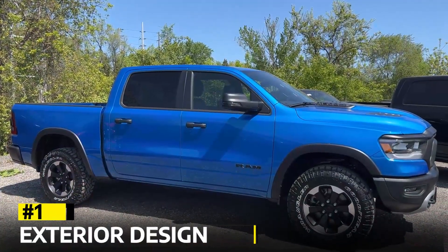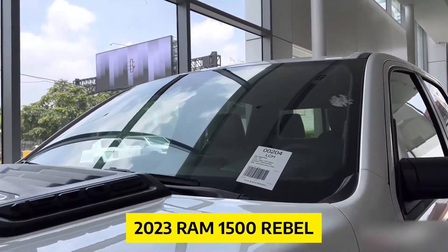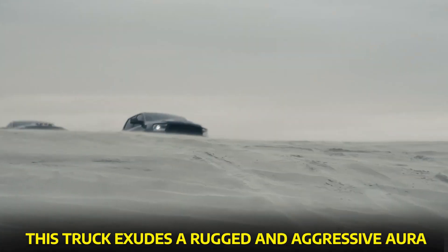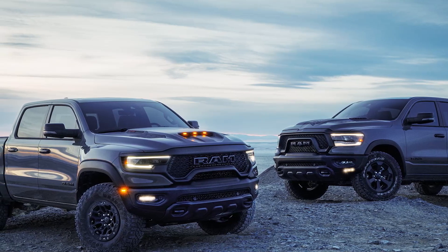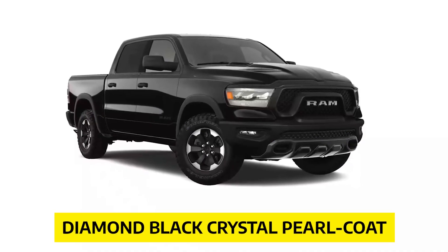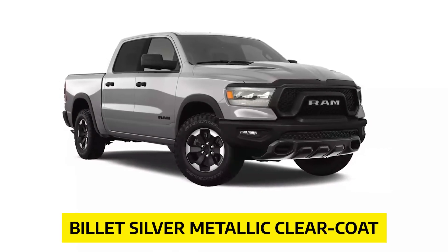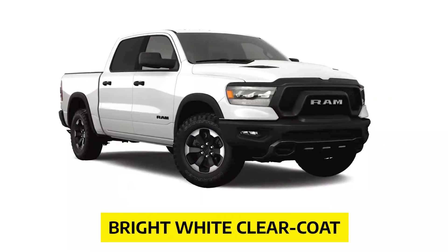Exterior Design. Let's start by taking a closer look at the exterior of the 2023 Ram 1500 Rebel. With its off-road DNA, this truck exudes a rugged and aggressive aura. The 2023 Ram 1500 Rebel is available in a range of striking colors, including diamond black crystal pearl coat, granite crystal metallic clear coat, billet silver metallic clear coat, hydro blue pearl coat, flame red clear coat, and bright white clear coat.